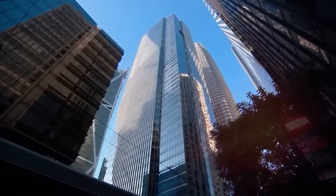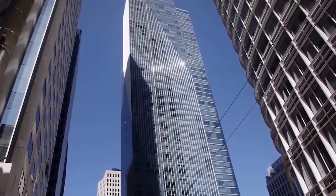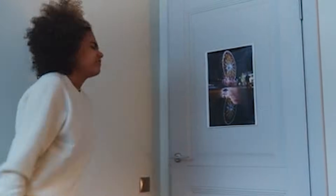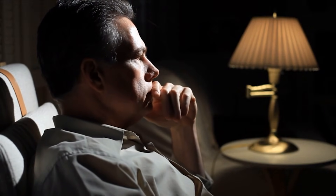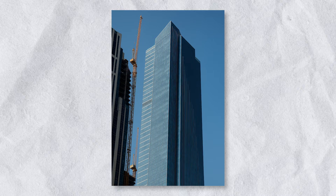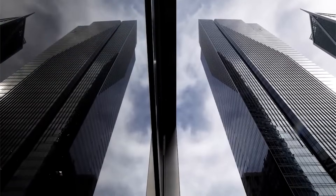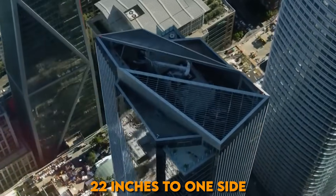In 2016, just seven years after the Millennium Tower opened, something strange started happening. Residents began to notice little things — cracks showing up in the walls, doors not closing like they used to, some windows looking crooked. Engineers were called in to take a closer look, and what they found was shocking. The entire building had sunk more than 16 inches into the ground. Even worse, it wasn't sinking straight down — it was leaning. By 2022, the building had tilted over 22 inches to one side, toward the northwest.